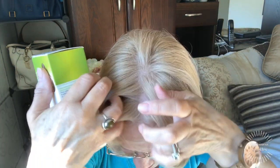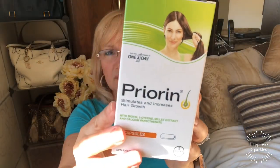Something I've been using — if you remember I was talking about the hair loss, and I'm not sure if you can see it, but it hasn't started growing in yet. I started using this product called Pryorin, and it stimulates and increases hair growth. It's got biotin, L-cysteine, millet extract, and calcium pantothenate. It says one a day; I started using it about a month ago and finished this one already. It'll probably take several months before I notice any difference, so hopefully it helps. I'm taking that along with other things.